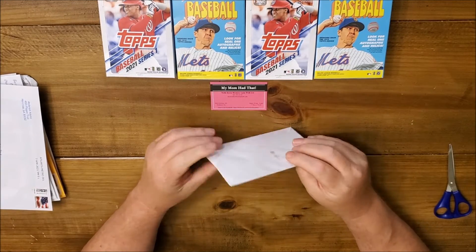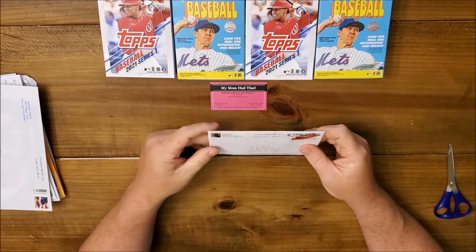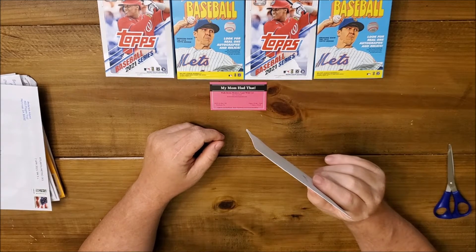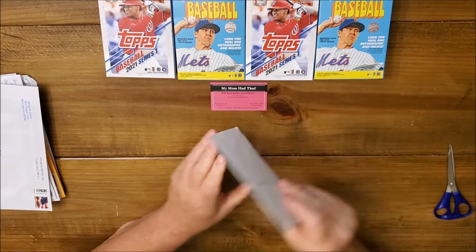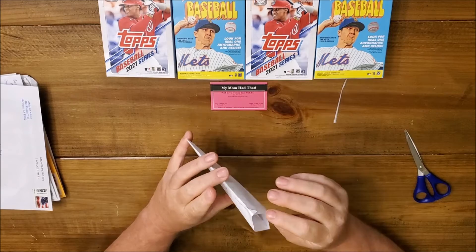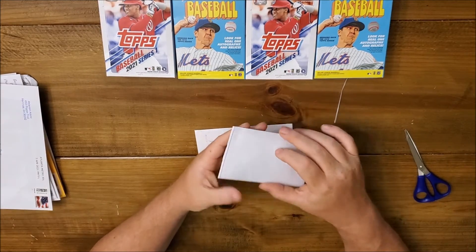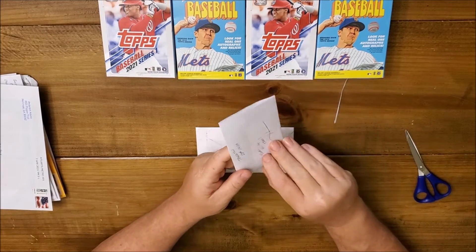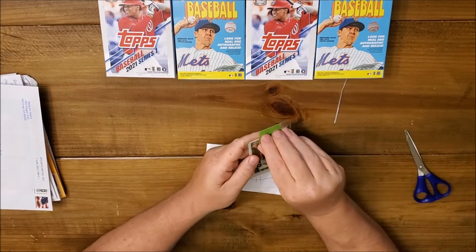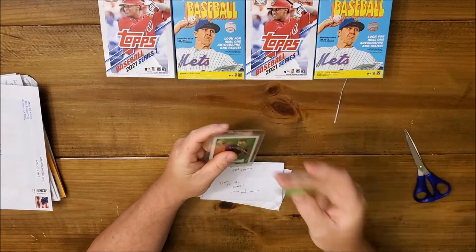All right fellas, we got a couple of our usual Saturday night trades to take a look at. I'm joined here by Miss Brody's Comics — she's in a great mood today. Our first trade comes from Boring, Oregon — seriously, Boring, Oregon. I've never been to Oregon, I heard it's boring. Thanks for the trade! It looks like we have some shiny ones, my favorite.